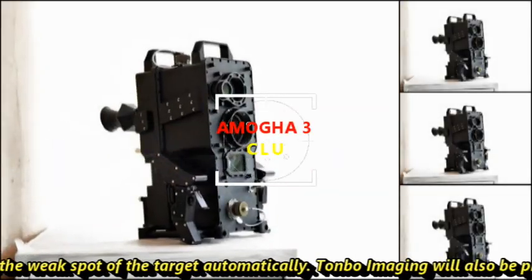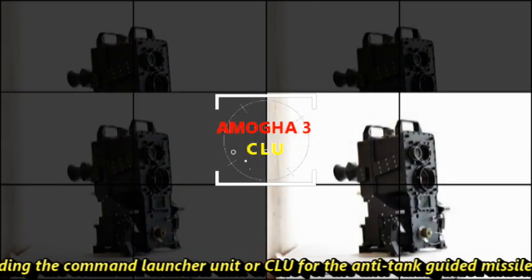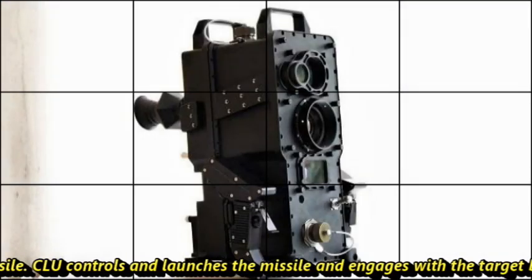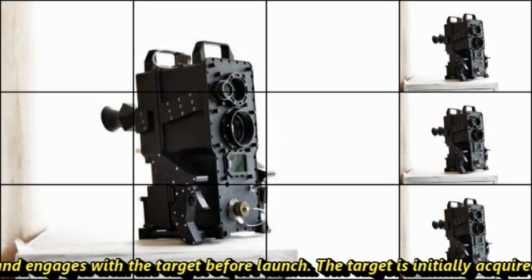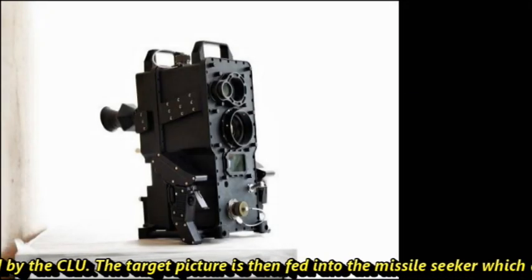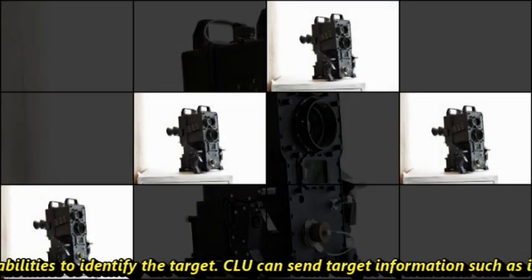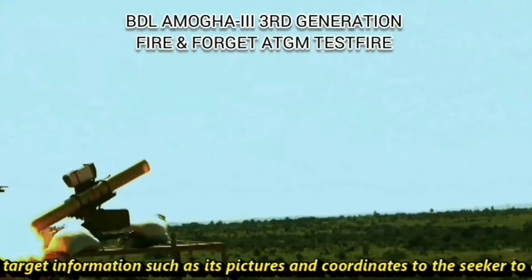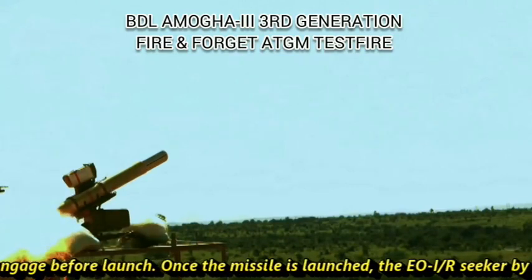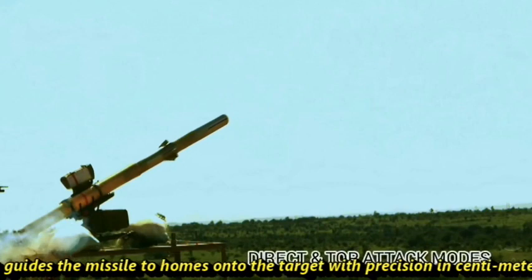Tonbo Imaging will also be providing the Commander Launcher Unit, or CLU, for the anti-tank guided missile. The CLU controls and launches the missile and engages with the target before launch. The target is initially acquired by the CLU, and the target picture is then fed into the missile seeker, which also has AI capabilities to identify the target. The CLU can send target information such as pictures and coordinates to the seeker before launch. Once the missile is launched, the EOIR seeker guides the missile to home onto the target with precision in centimeters.